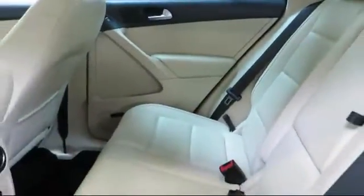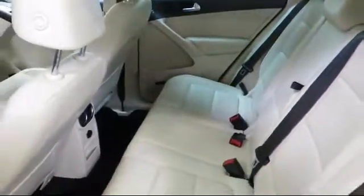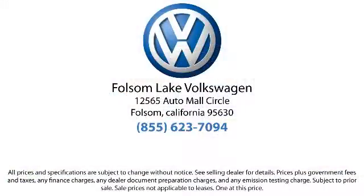We have a variety of financing options to help you with your purchase of this vehicle or one similar to it. So please come in today — there isn't a better place to purchase your next vehicle. Folsom Lake Volkswagen is located at 12565 Auto Mall Circle in the Folsom Auto Mall.